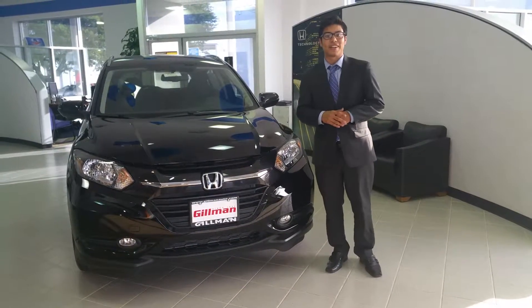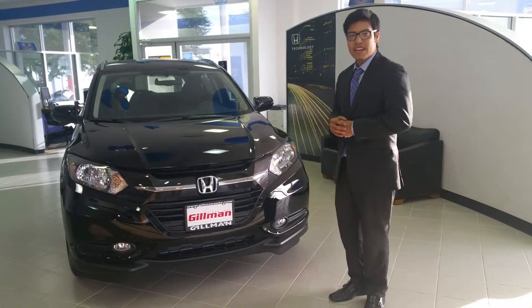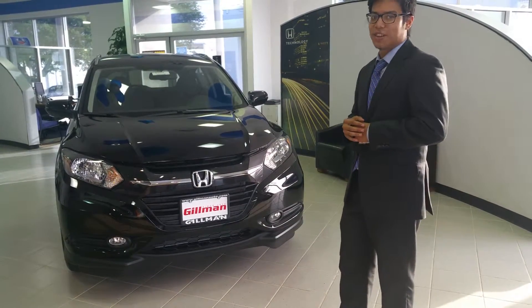How's it going everybody? My name is Matt Cortez. I'm here at Gilman Honda Fort Bend. Today I'll be showing you the 2016 HR-V — a freshly new, very highly anticipated vehicle. This is going to be the EXL trim level of the HR-V.